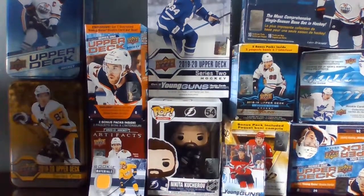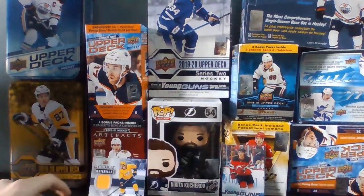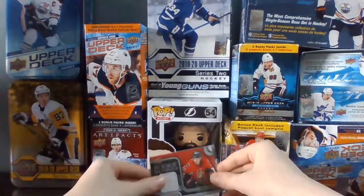Hey guys, today we got Hockey Card of the Month for April. So far in February we had Jack Hughes, and in March we had Dante Fabbro rookie materials. This month, for April, it's Matt Pumple.